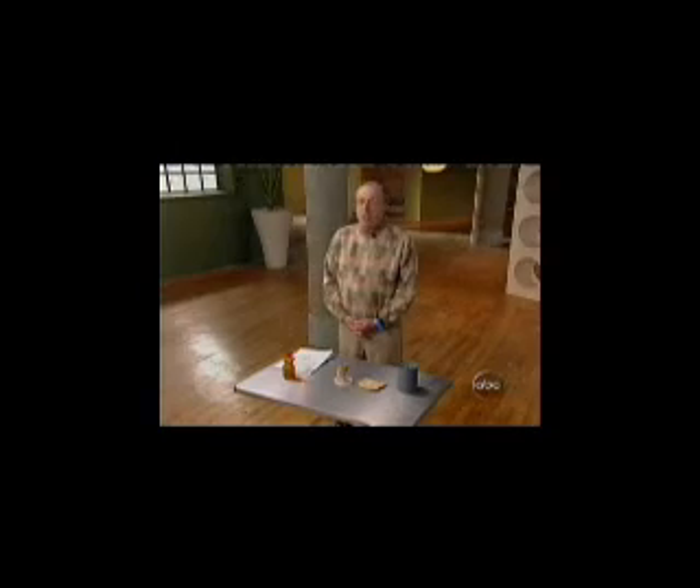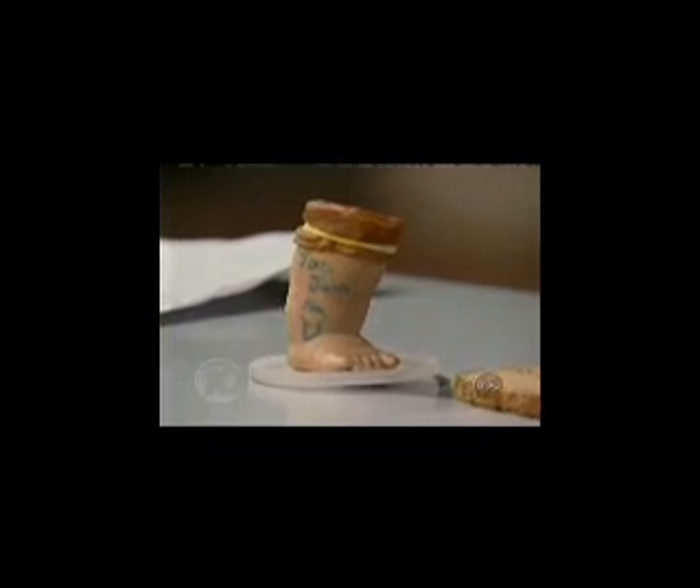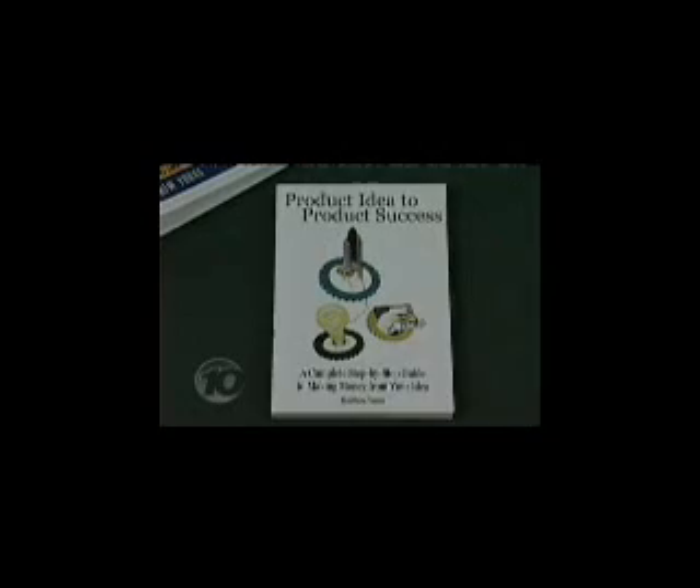Like the dozens of people who compete on American Inventor each week, it all starts with an idea. Is there a market for this? Does it really solve a problem? Product coach Matt Yubis helps San Diegans turn their ideas into reality. It does take a lot of passion, number one, and also you have to have the persistence to go through the whole process.